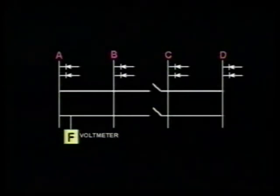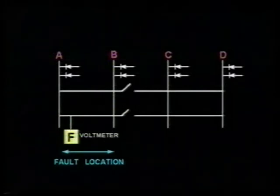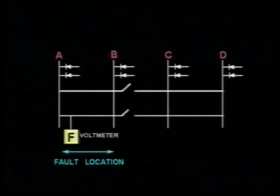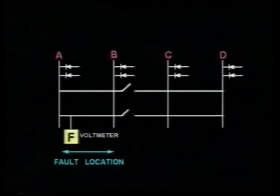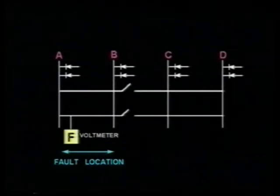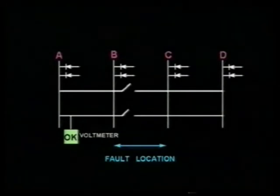Assuming that the fault is still being indicated, it can be located more precisely by restoring the original feeding arrangements and then opening the track circuit breakers midway along the faulty section. In this case, opening all the track circuit breakers at substation B feeding towards substation C. Again, if the fault indication remains, the fault lies between the open track circuit breakers and the end of the section, that is between and including substations B and A. But if the fault has disappeared, then the position of the fault lies on the track or in the track cables between substations B and C.